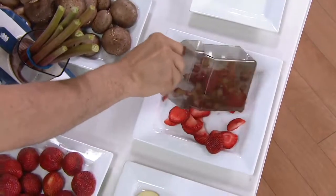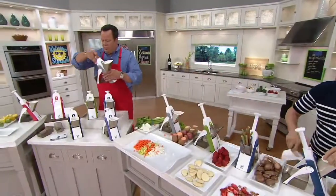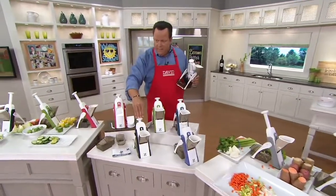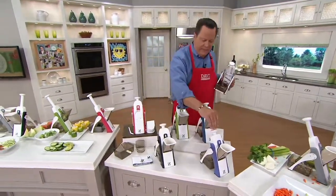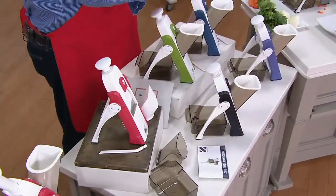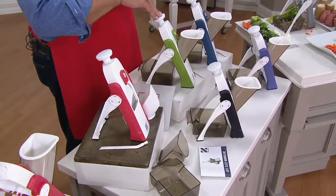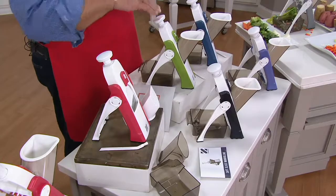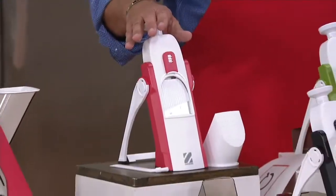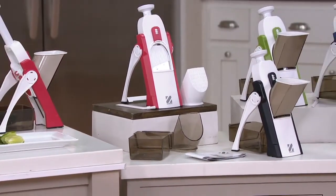We have sold out of the cool gray. Here's black — last call on the black. This is eggplant, 400 left. Zakarian Blue, very popular, 600 left. Sage green, 1,000 left. And cranberry — 1,000 left in the cranberry. 6,000 of these are now gone. Let me pass off the gray because it's sold out.